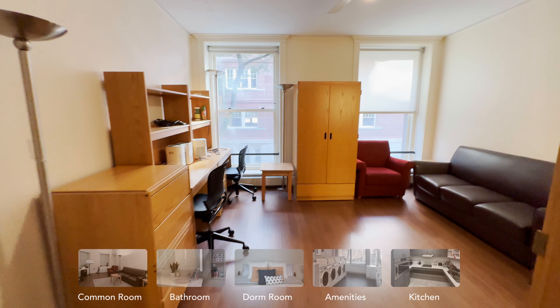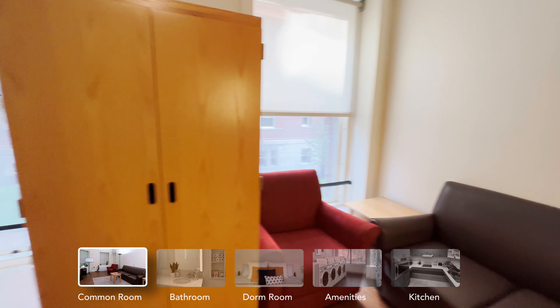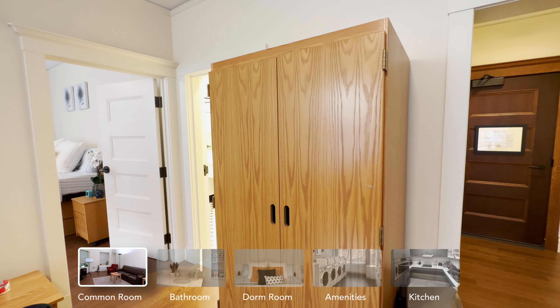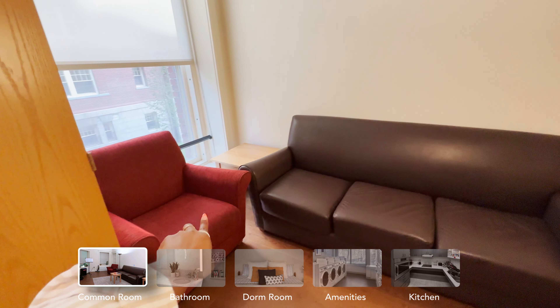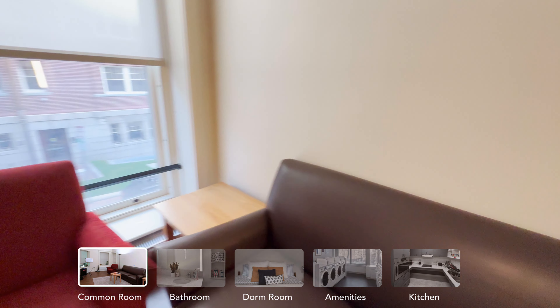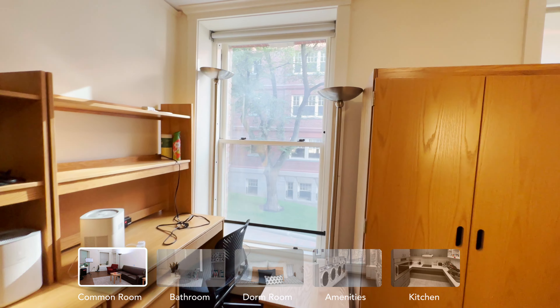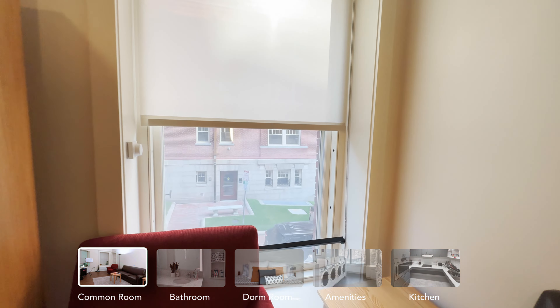We start with the common room. Our common room is a little bit different because this is technically a suite for four, so we have two extra desks and two extra armoires, which we ended up moving into the common room for the time being. Usually all common rooms come equipped with couches — I personally like the leather ones better than the cloth ones. We also have two floor-to-ceiling windows. They're absolutely stunning.